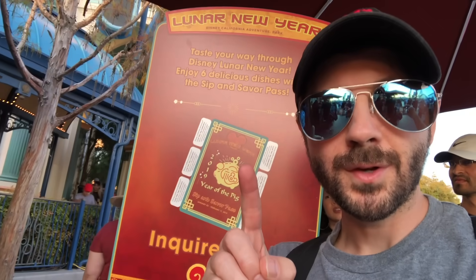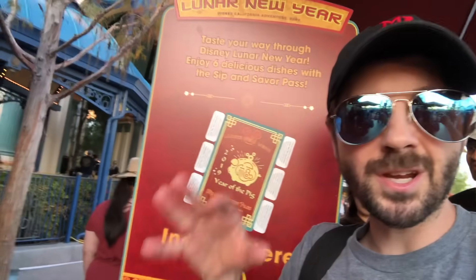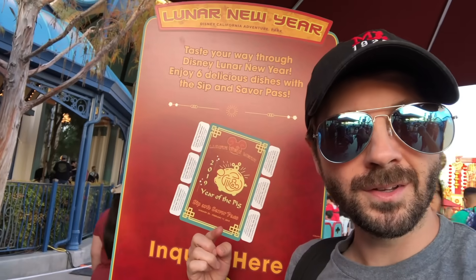What you should do is get one of these sip and savor passes because it'll save you money. If you know you're going to have six items from Lunar New Year, get one of these. You can buy them at any food kiosk or a merch stand — wherever's the shortest line. That's my recommendation.